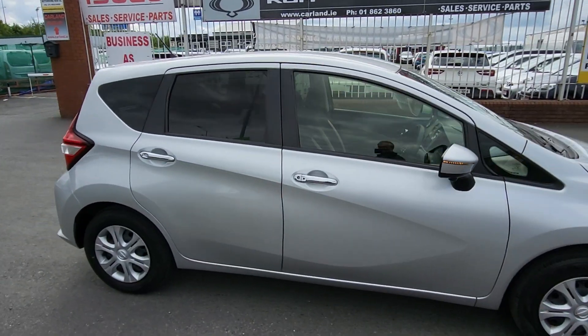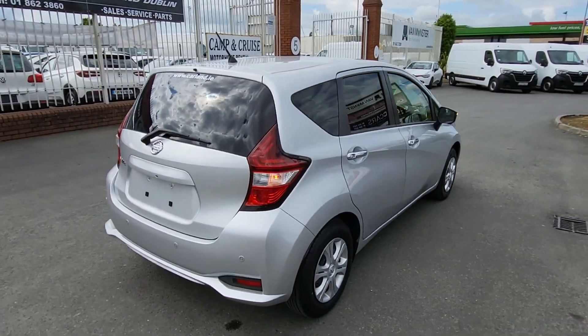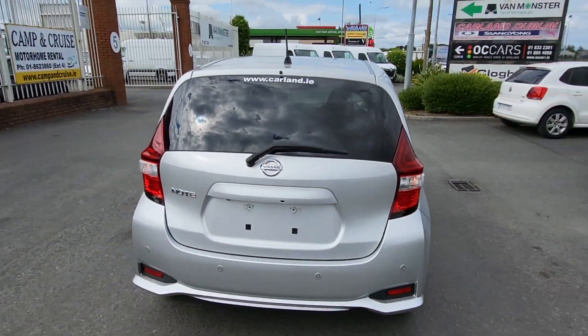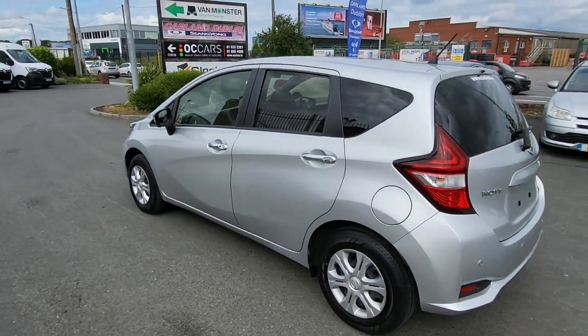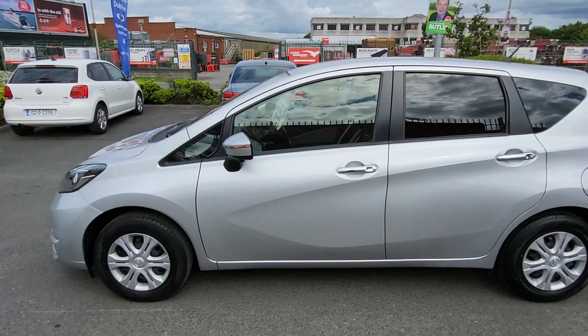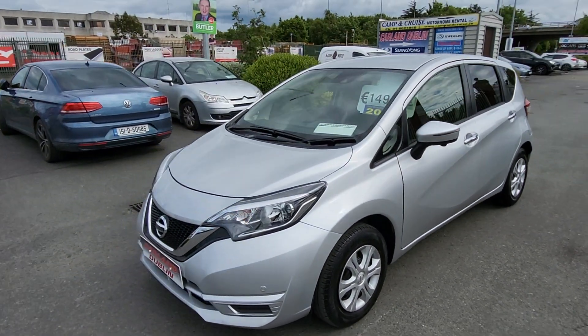It has rear privacy glass, parking sensors front and rear, LED lamps, rear wiper, comes with two years warranty, fully serviced, fully validated, brand new two-year NCT. It's here for just €14,999 on the road, finance is available, apply online.